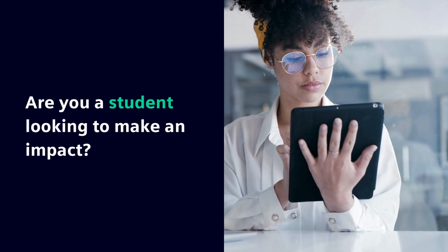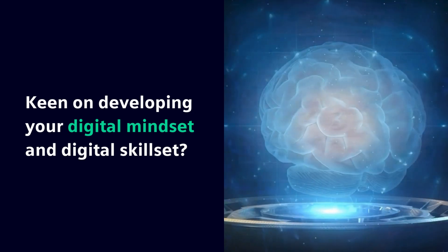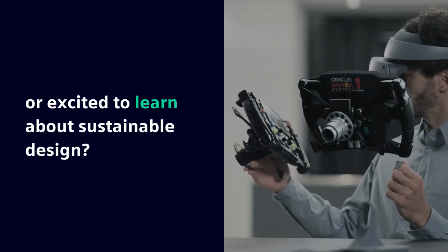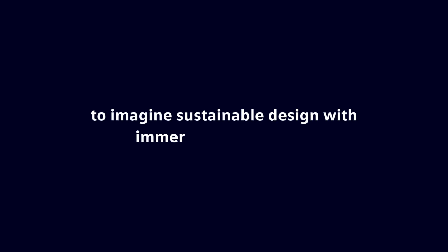Are you a student looking to make an impact? Keen on developing your digital mindset and digital skillset? Or excited to learn more about sustainable design? Siemens and Sony are challenging students worldwide to imagine sustainable design with immersive engineering.